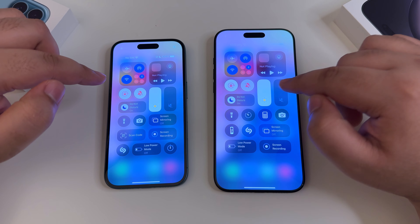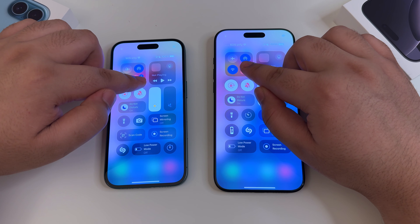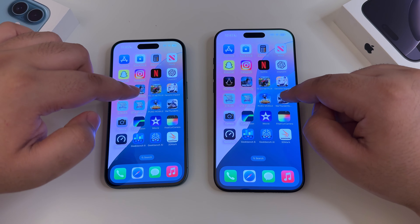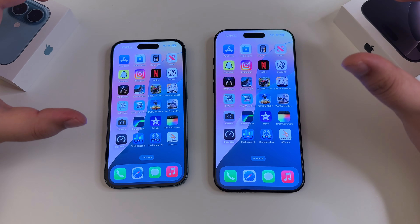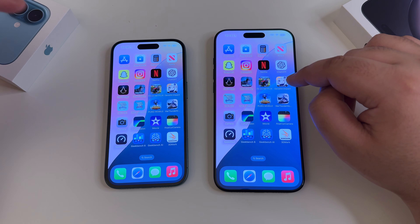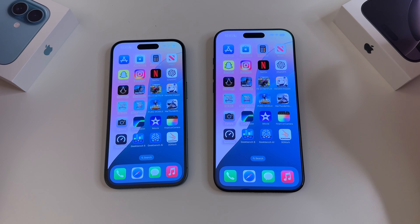We'll switch this one to silent as well. Both have Bluetooth on, AirDrop contacts only, Wi-Fi connected, and both are brand new devices. Battery health on both is 100%. Everything is exactly the same, brightness set to max. One advantage: the Pro Max has a ProMotion display — 1Hz to 120Hz — while the regular 16 is a 60Hz panel.